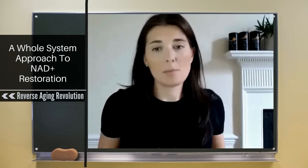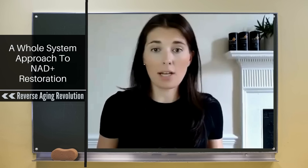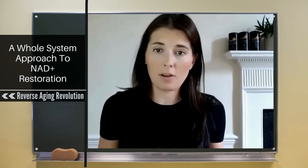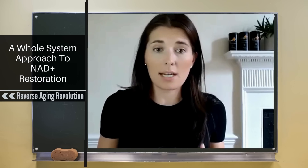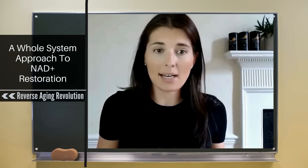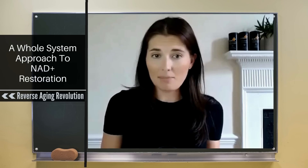NAD has been a popular topic within the scientific field for quite a while, but the science is really changing in terms of what we understand about NAD production and decline in the body. One of the major things that's changed is our understanding of how our body produces NAD and why it's depleted. It's been found that the major way our body actually makes NAD is by recycling it.